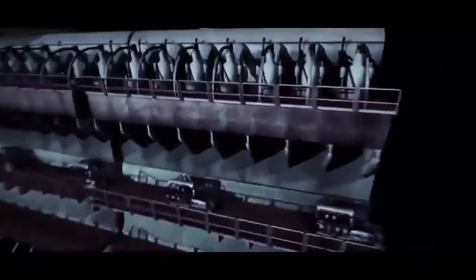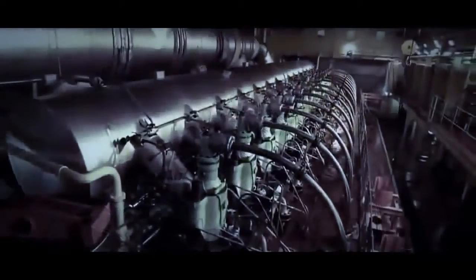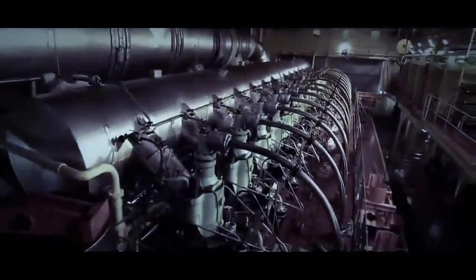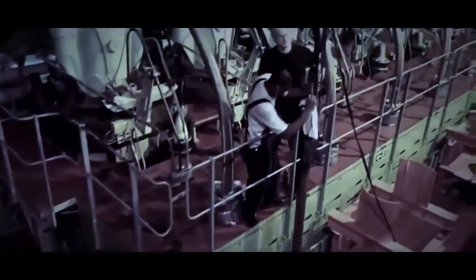But below deck, there's more to worry about than just containers. In the center of the ship, right below the superstructure, sits the world's largest diesel engine — the heart of Emma Maersk. It weighs 2,300 tons. Its 14 cylinders produce 110,000 horsepower, as much as 1,100 cars.